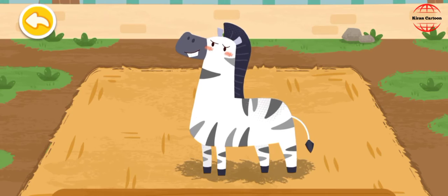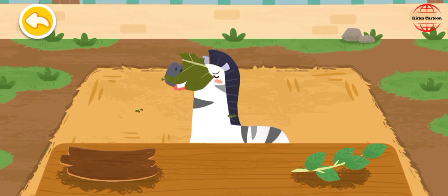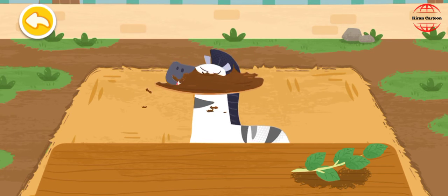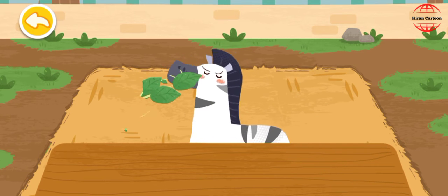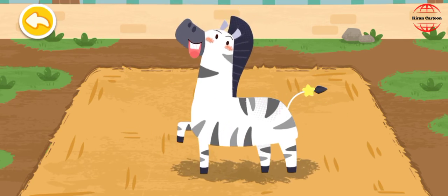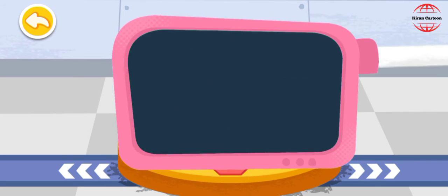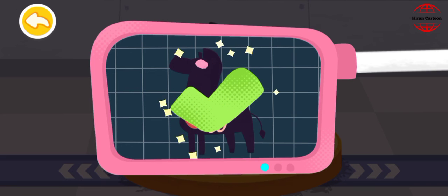The zebra likes to eat all kinds of branches and leaves. Please help examine it. It is very healthy now! You've helped an animal again!